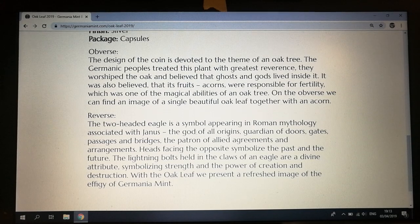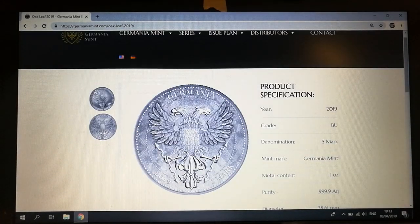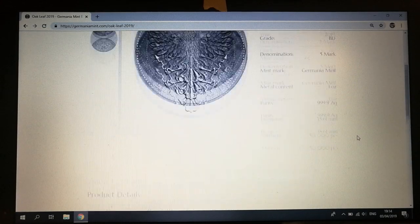The two-headed eagle reverse symbol appears in Roman mythology associated with Janus — the god of all origins, guardian of doors, gates, passages, and bridges, patron of allied agreements. The heads facing opposite directions symbolize the past and the future. The lightning bolts held in the claws of the eagle are divine attributes symbolizing strength and the power of creation and destruction. With the Oak Leaf they present a refreshed image of the effigy of Germania. The Germanic peoples treated the oak with the greatest reverence — they worshiped the oak and believed ghosts and gods lived inside it. It was also believed that its fruits, the acorns, were responsible for fertility. On the reverse we find an image of a single beautiful oak leaf together with an acorn.